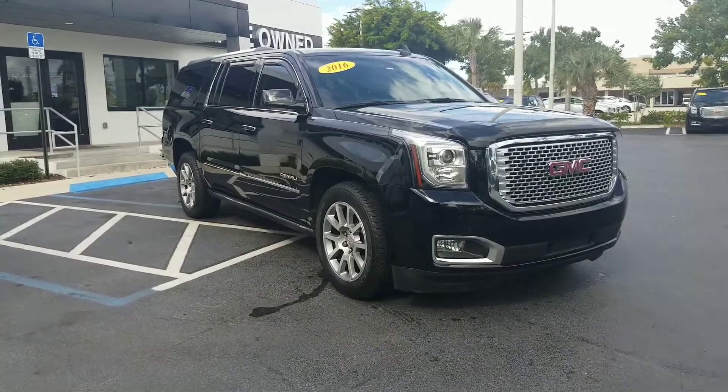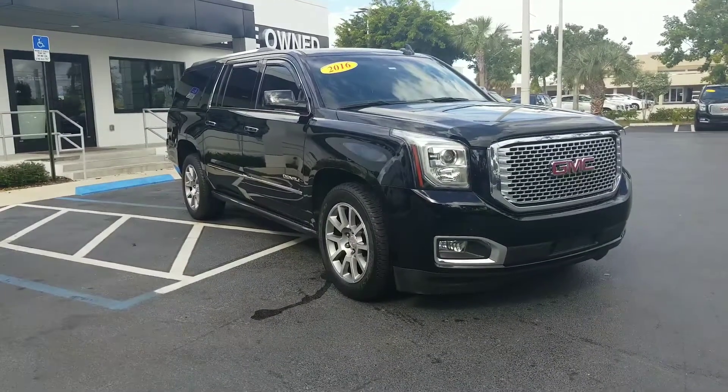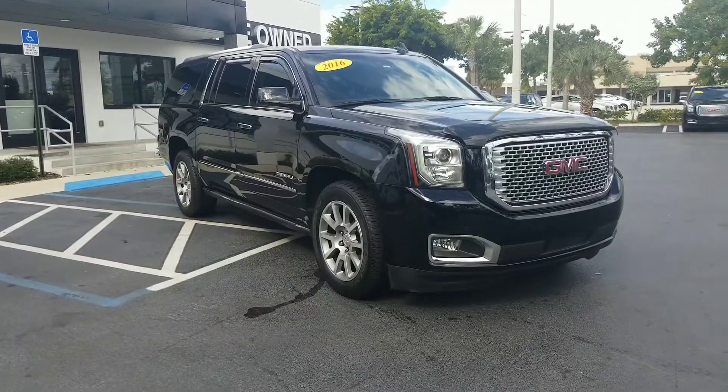Hello again. My name is Leon from Delray Buick GMC. I just want to thank you for your inquiry on this 2016 GMC Yukon XL.